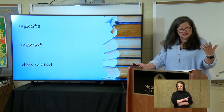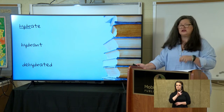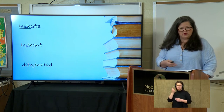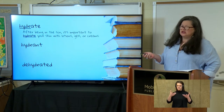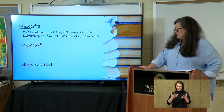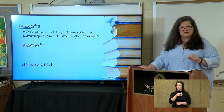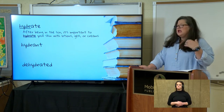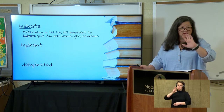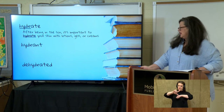Hopefully you've heard these words and maybe know something about them. Let's look at the first one, hydrate. There's your Greek or Latin root. Let's see what the sentence says and use our context clues: 'After being in the sun, it's important to hydrate your skin with lotions, gels, or creams.' So what do you think hydrate means? To put moisture in. When you hydrate yourself, you're taking in water, and moisturizing your skin gives moisture back to it.